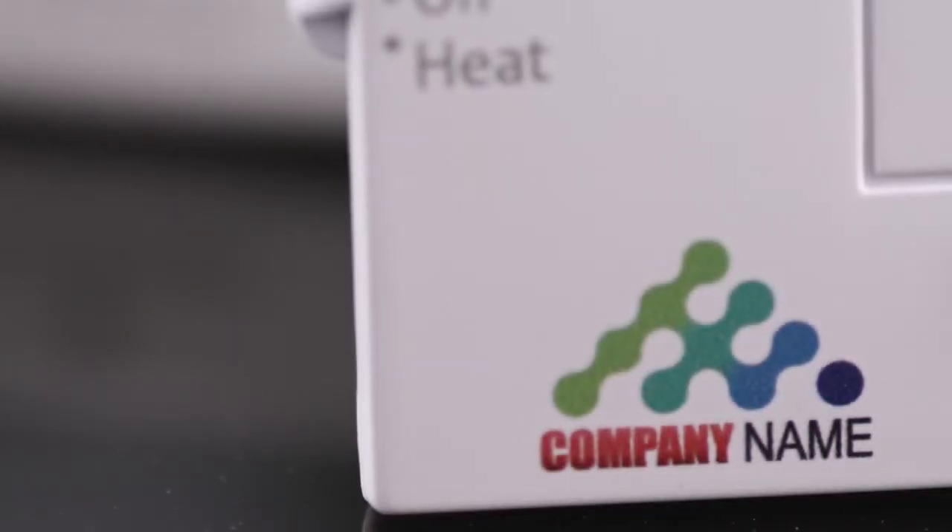With those few easy steps, you get your logo etched on every thermostat you install for free. This is a no-brainer. Please don't tell me you're already branding your thermostats with stickers. Stickers? Really? What are we, in third grade? You're a professional and your thermostats should look professional.